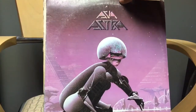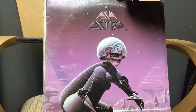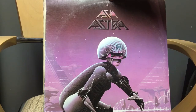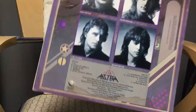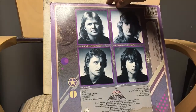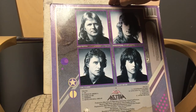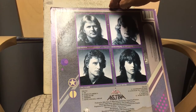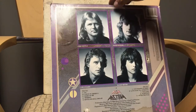Next: Asia — 'Astra,' a really cool album cover with a little ring wear. This was made in 1985. Some songs on here: 'Go,' 'Voice of America,' 'Hard on Me,' 'Wishing,' 'Rock and Roll Dream,' 'Countdown to Zero,' 'Love Now Till Eternity,' 'Too Late,' 'Suspicion,' and 'After the War.'